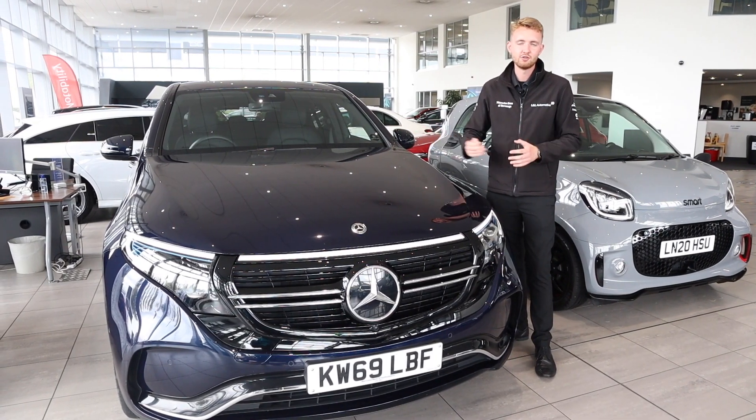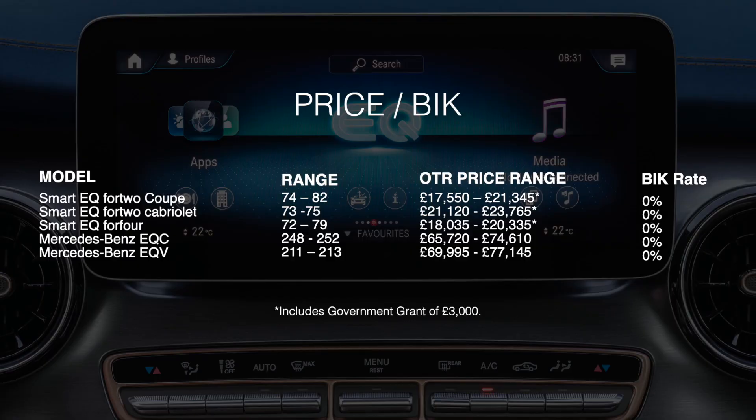I spend that in six weeks doing 4,000 miles in my conventional car. Just like on the EQ Power plug-in hybrid models, there's another huge benefit-in-kind rate saving — for all fully electric cars the benefit-in-kind rate is 0%. The driving range, price range and benefit-in-kind rates for all fully electric models in the Mercedes-Benz EQ range are on screen now. Mercedes-Benz's ambition is to have 10 fully electric models on the road by 2022, so keep your eye out for things coming soon.